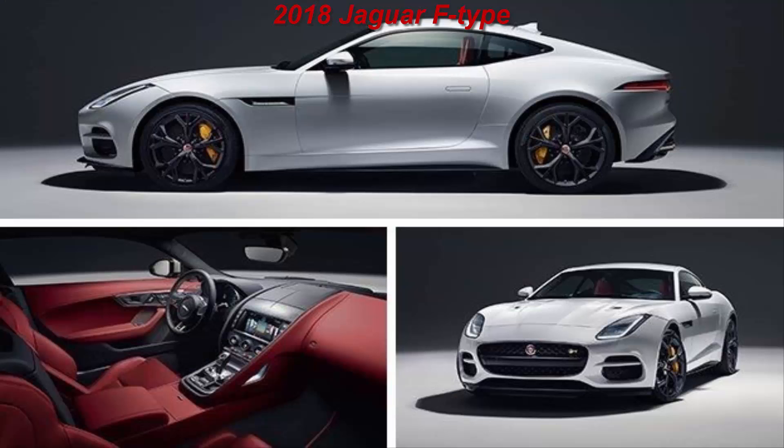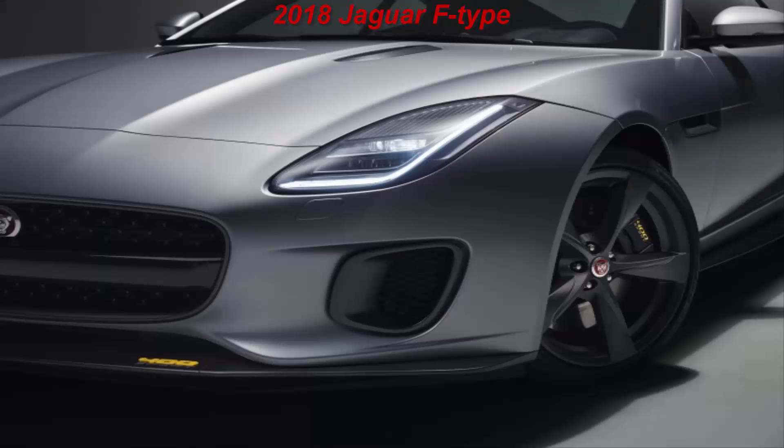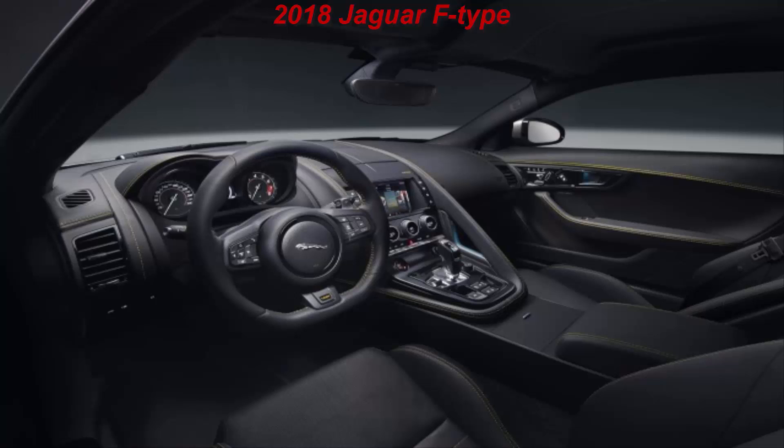Jaguar tweaked its Ingenium Turbo 2.0L inline-4 to make 296hp at 5500rpm and 295lb-ft of torque at 1500rpm — that's 56 horses and 44lb-ft more, with peak torque arriving 250rpm sooner. That's also very near the base supercharged 3.0L V6, which makes 340hp and 332lb-ft. Paired exclusively with the quickshift 8-speed automatic transmission, the four-cylinder F-Type sprints to 60mph in 5.4 seconds, Jaguar claims.